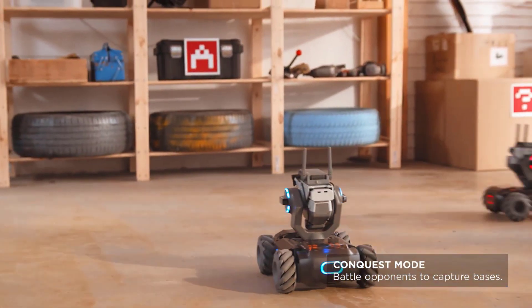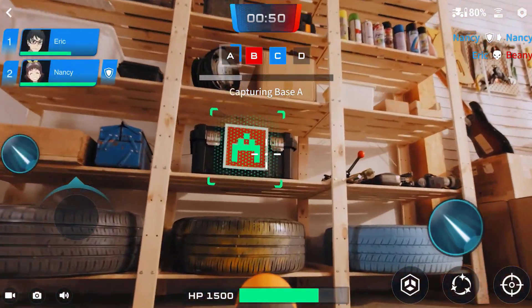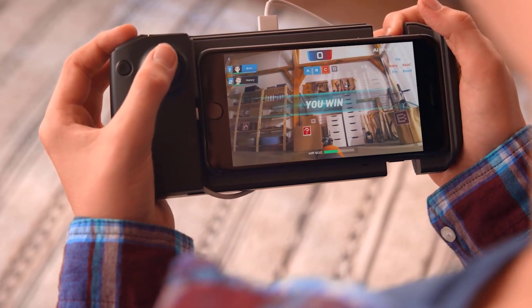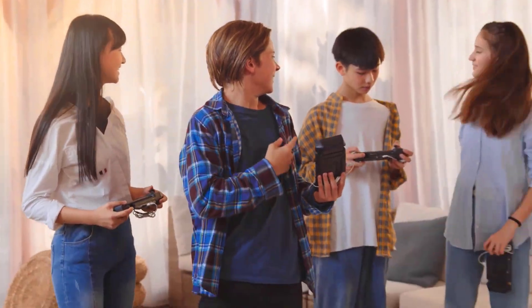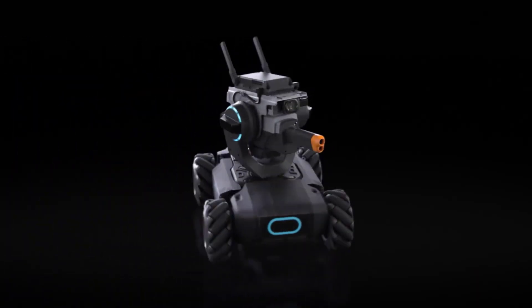Thanks to its modular design, users can build a robot from scratch, which means there are going to be plenty of learning opportunities along the way. Science, math, physics, or programming — the S1 is skilled at everything.